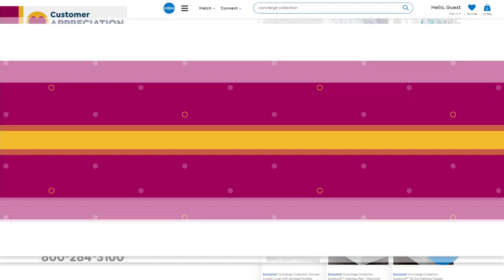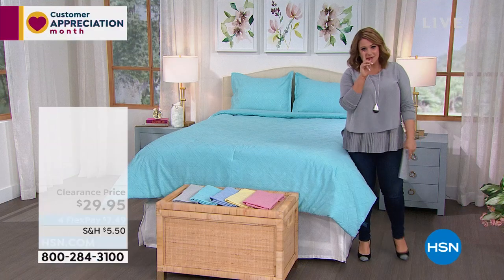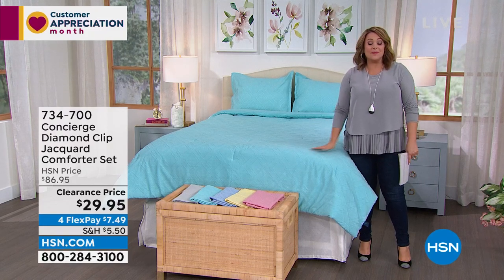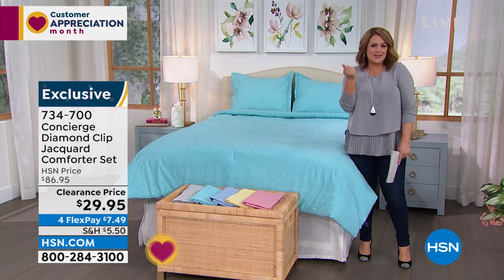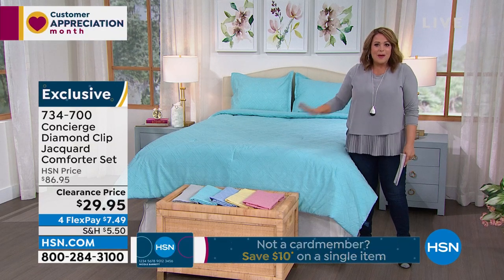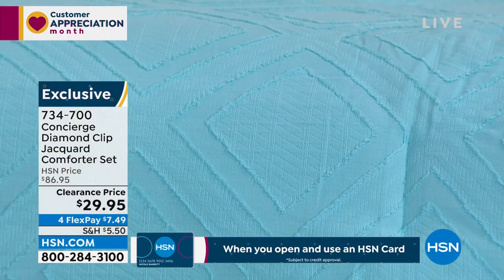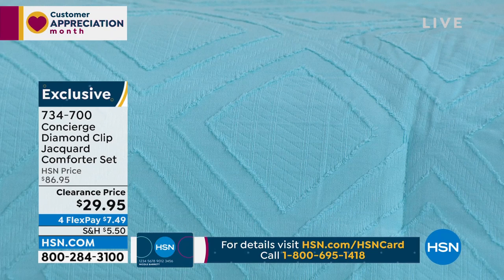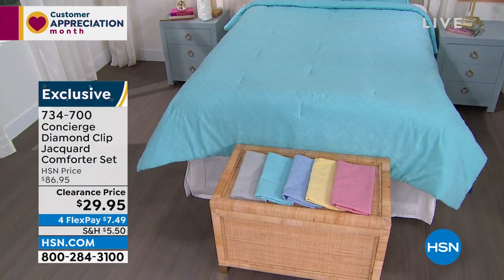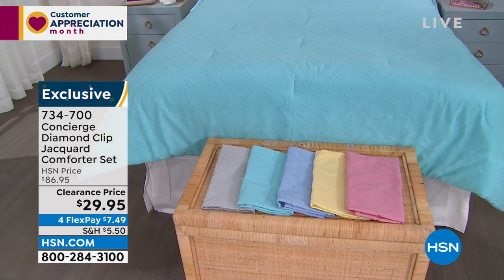For our big finish: the diamond clip jacquard 100% cotton comforter set — over 200 sold already. Very rarely do you find a comforter set that's 100% cotton; the industry usually does 100% poly. Look at that cool texture — texture makes everything look better. This is a diamond clip jacquard with comforter plus two shams (one sham if you're ordering twin), and the whole set is just $29.95. Break it down into monthly payments and you're only paying $7.49 plus shipping. This is an extraordinary value for a 100% cotton comforter set.